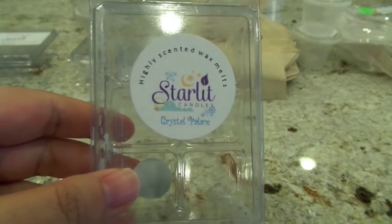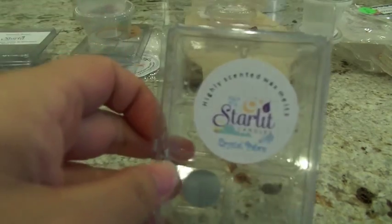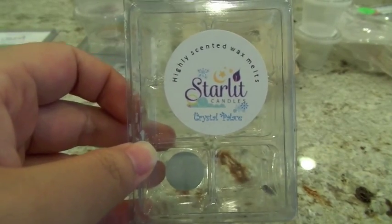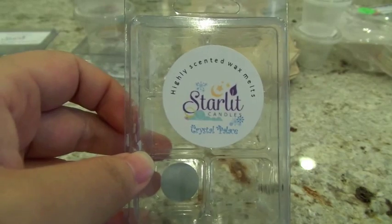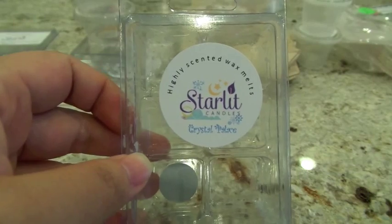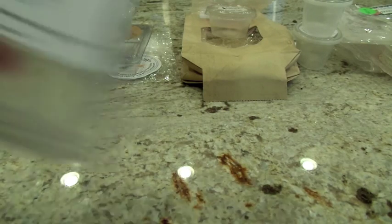From Starlit Candles, Crystal Palace is a clamshell with pink sugar, snow taffy, vanilla bean noel, peppermint, and spearmint. You get the peppermint and spearmint first, a hint of pink sugar, and a little vanilla bean noel — I don't smell the snow taffy at all. It's like a nice icy winter's day because of all the mint — very crisp and clean. I put this in the Glade warmer in the bedroom and bathroom; it was a high throw both times. Really like this one.